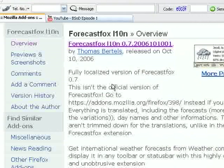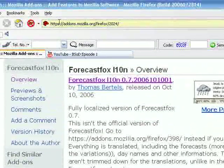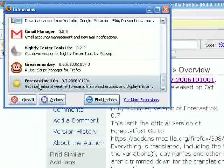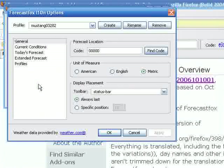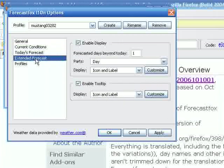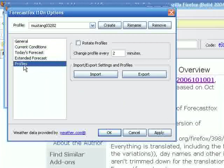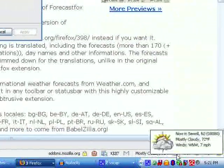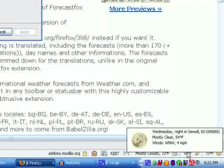Forecast Fox is another nice extension for telling you your weather forecast in your area. To set it up, go to Tools, then Extensions, find Forecast Fox and double-click it. The window opens and you can create a new profile. Type in your zip code, set your unit of measurement, and you've got different settings to enable like today's forecast or extended forecast. Click apply and OK, and then down at the bottom of Firefox you've got your weather forecast.